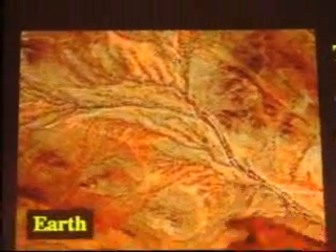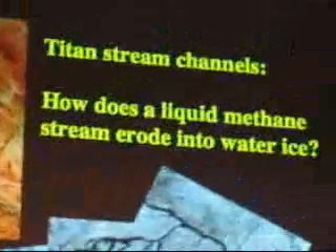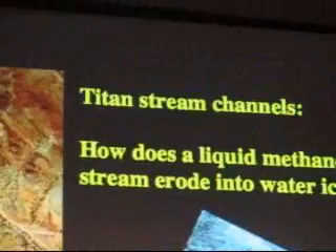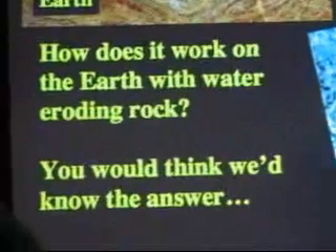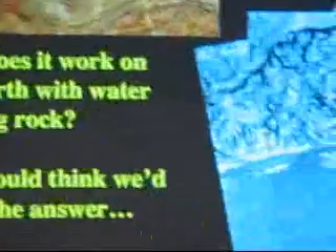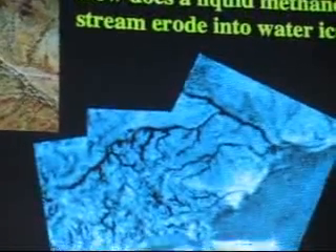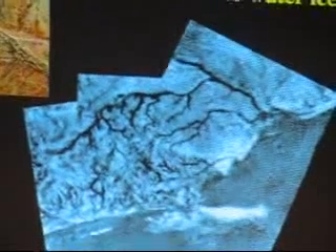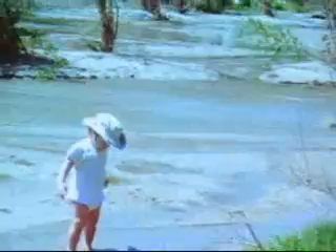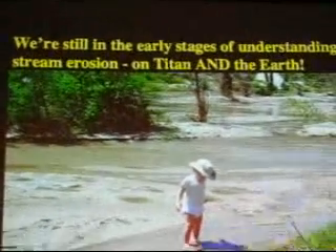I got interested in whether stream channels on Titan operate just like stream channels on Earth, and I started working with some terrestrial geologists to figure out the answer. Naively, I thought we knew how these things eroded on Earth, but it turns out we don't fully understand it at a deep physical level. We've observed it a lot, but the physics behind it is quite complicated, which makes it hard to scale to what's happening on Titan. We're still in the early stages of understanding stream erosion on both Titan and Earth.